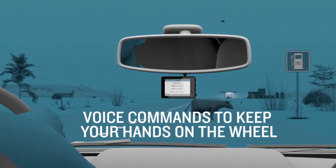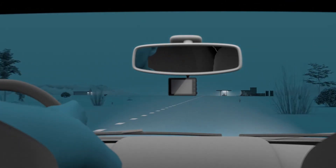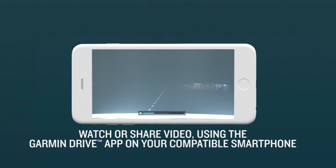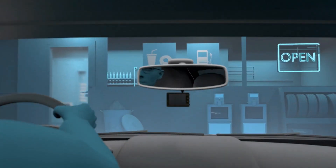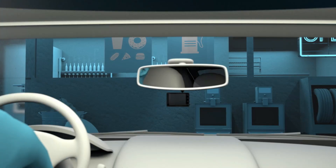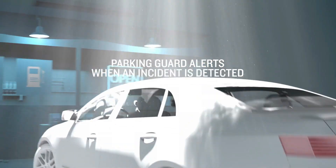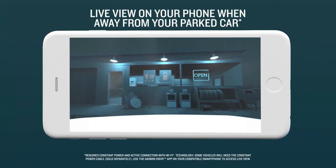The Garmin Dashcam 67W is a truly fantastic dashcam that is compact and simple to use, has a handy set of capabilities, and produces high-quality video. It's not the cheapest dashcam on the market, but it accomplishes everything well without being overly complicated. The mounting mechanism is also extremely easy. Its 180-degree extra-wide lens catches more of the environment while recording 1440p HD video with Garmin Clarity HDR Optics for excellent detail day and night. Saved videos are instantly uploaded via Wi-Fi to the safe online vault for viewing and sharing later.